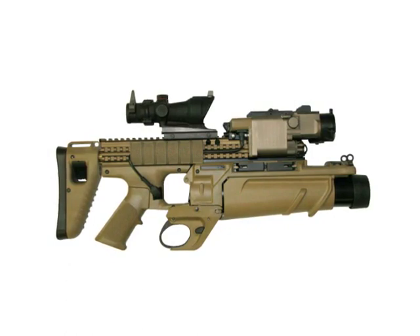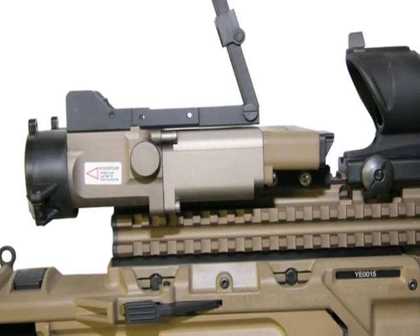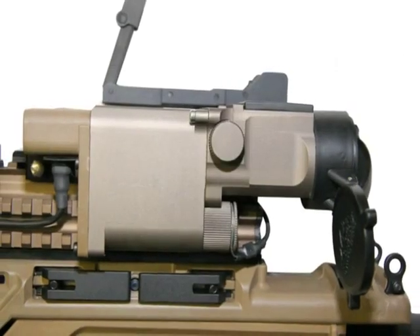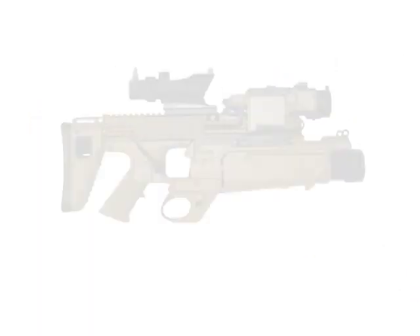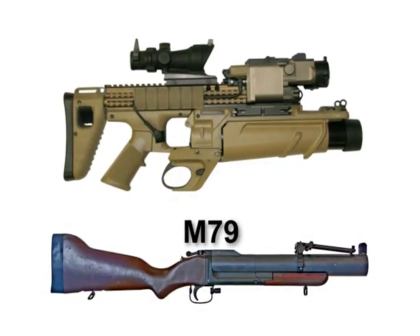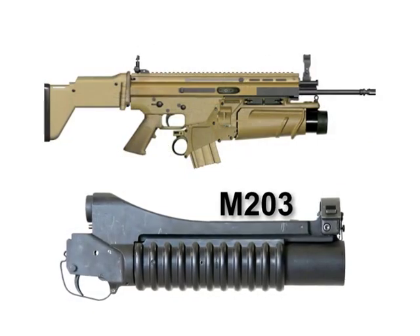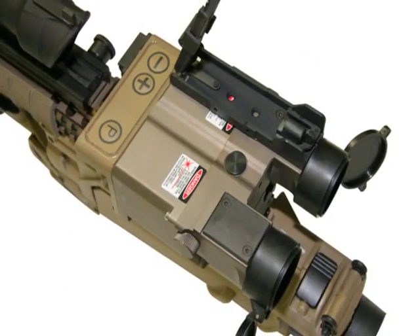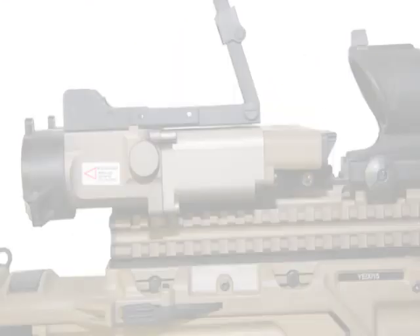The EGLM is a shoulder-fired, 40-millimeter, low-velocity, single-shot, rotating-breech, pivoting-pump, double-action grenade launcher. It has been designed to replace the M79 and M203 grenade launchers. It incorporates a target-ranging and ballistic-solution-enhanced fire control system.